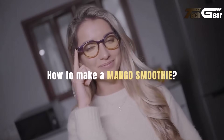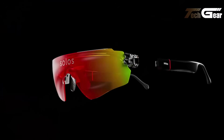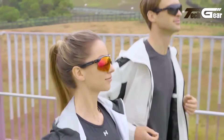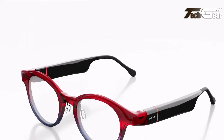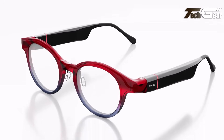Weighing around 40 grams, they're comfortable for all-day wear and prescription-friendly. Users praise the surprising audio clarity and discrete LED alerts. With a sub-$300 price tag and robust AI toolkit, the Solos AirGo 3 delivers impressive value, ideal for ChatGPT users wanting voice-first smart eyewear without breaking the bank.